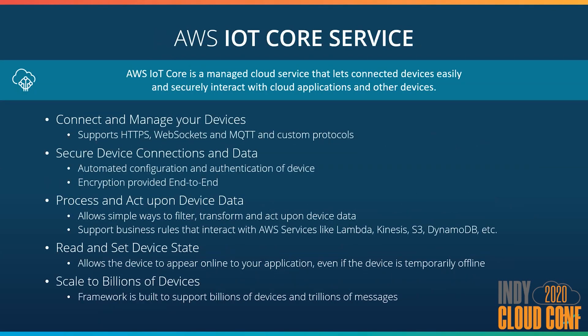AWS IoT Core, sometimes referred to as the hub, is the foundation of the platform. It provides all the capabilities you need to connect and manage your IoT devices. Out of the box, you're provided with secure communication between the cloud and your device. You can implement business rules to do things with your data. You can also mitigate the impacts of devices going online or offline by having messages get queued and republished if necessary — these are called shadow devices. It also supports communication over HTTPS, WebSockets, MQTT, and custom protocols, but the preference is given to MQTT because it has the lowest overhead and can handle limited bandwidth.